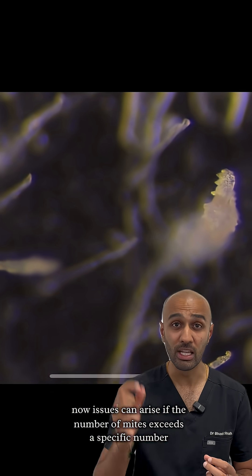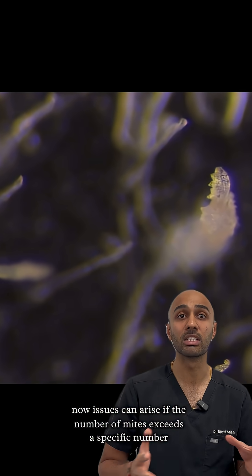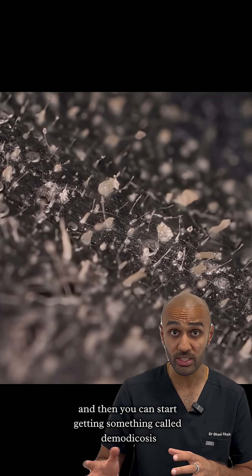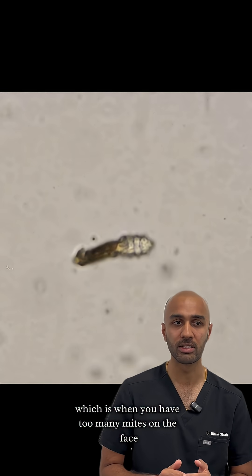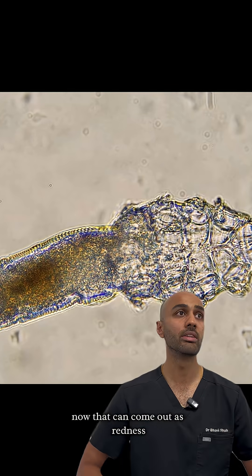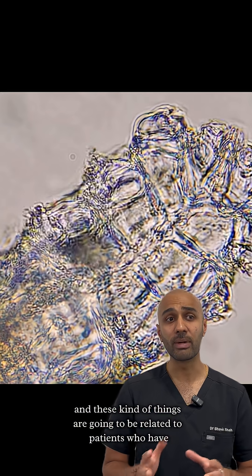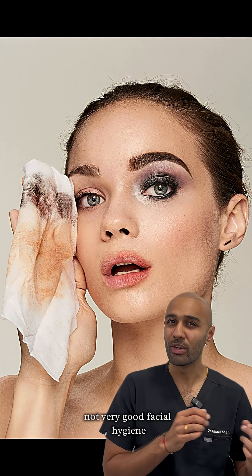Now, issues can arise if the number of mites exceeds a specific number, and then you can start getting something called demodecosis — which is when you have too many mites on the face. That can come out as redness, itchiness, and scaliness.